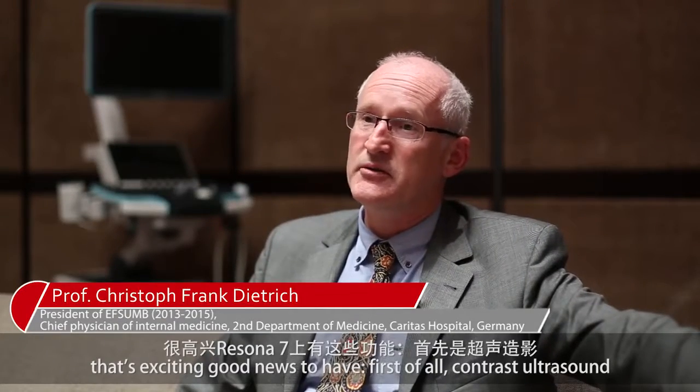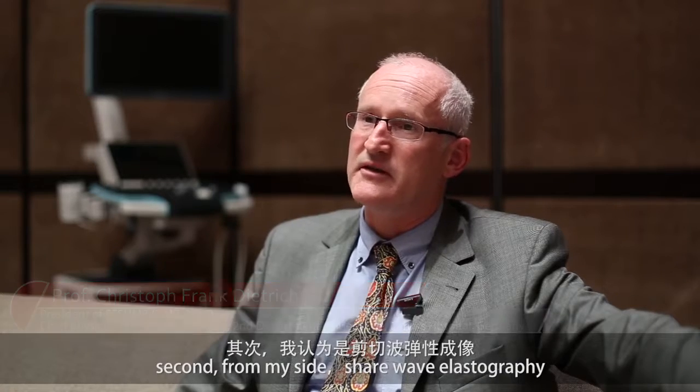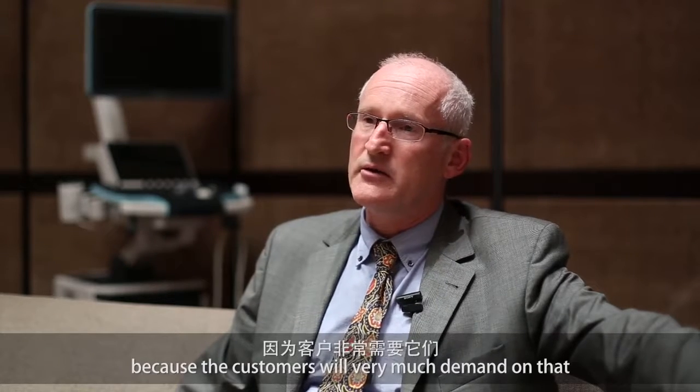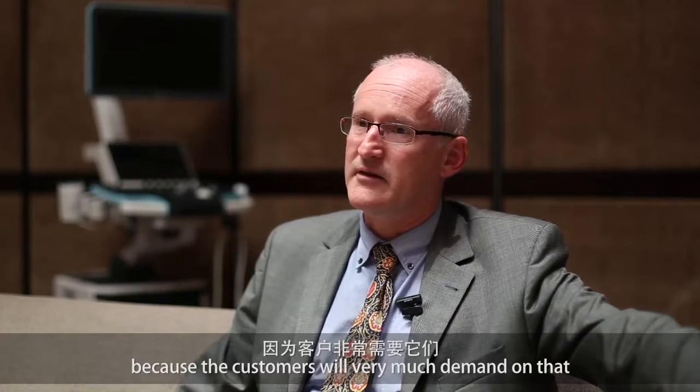That's exciting, good news to have. First of all, contrast-enhanced ultrasound. Second, from my side, shear wave elastography is of very real importance because the customer will demand on that.